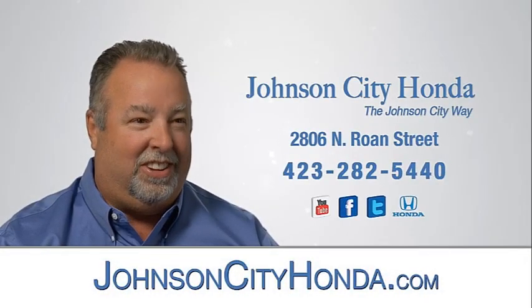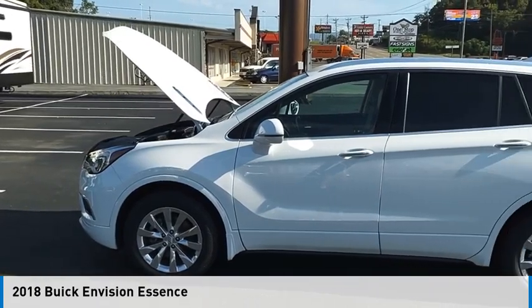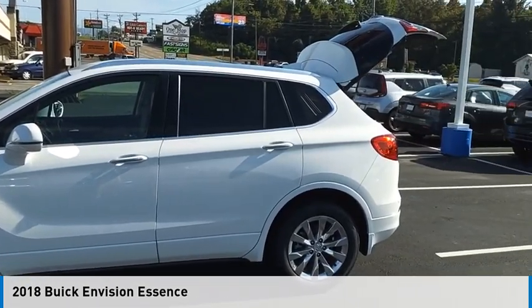Johnson City Honda. Looking for the right vehicle? Check out the 2018 Buick Envision.